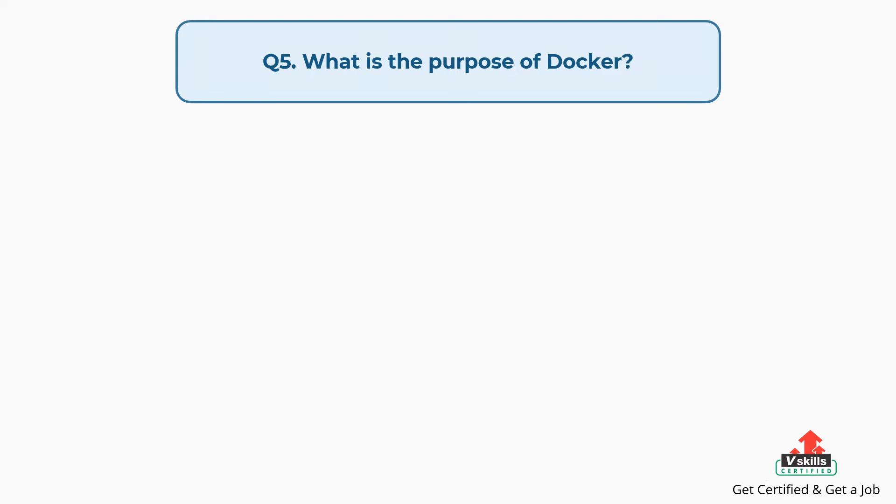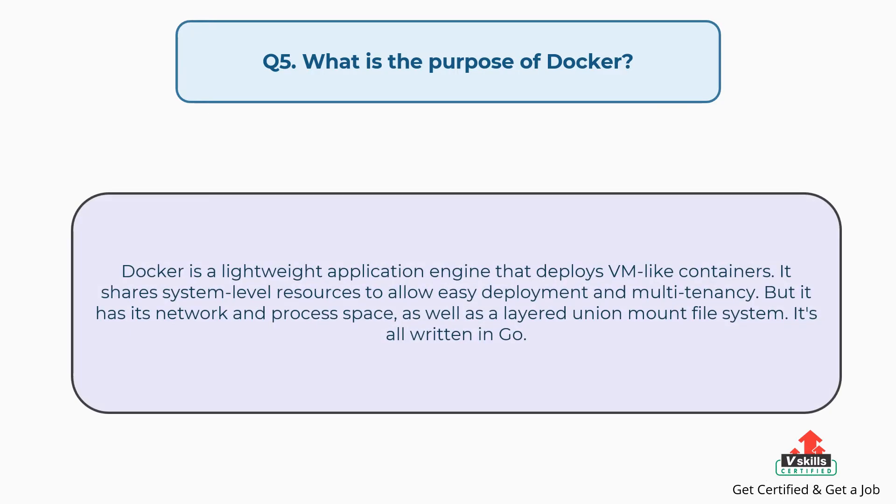Question number five: What is the purpose of Docker? Docker is a lightweight application engine that deploys VM-like containers. It shares system-level resources to allow easy deployment and multi-tenancy, but it has its own network and process space, as well as a layered union mount file system. It's all written in Go.